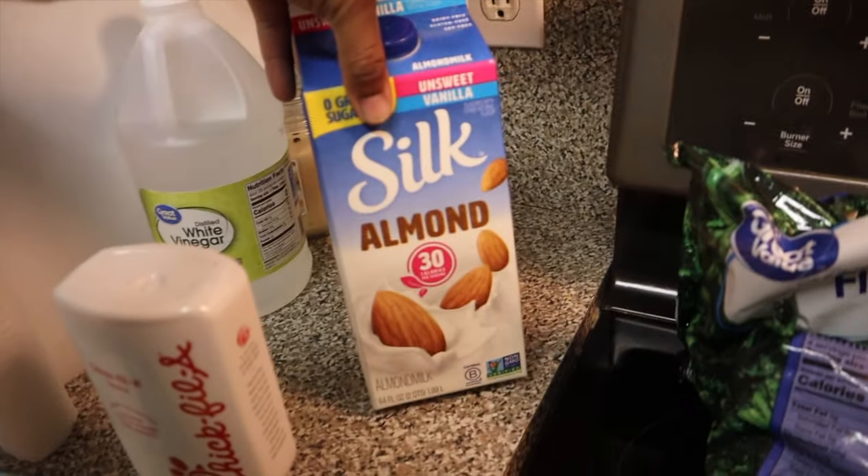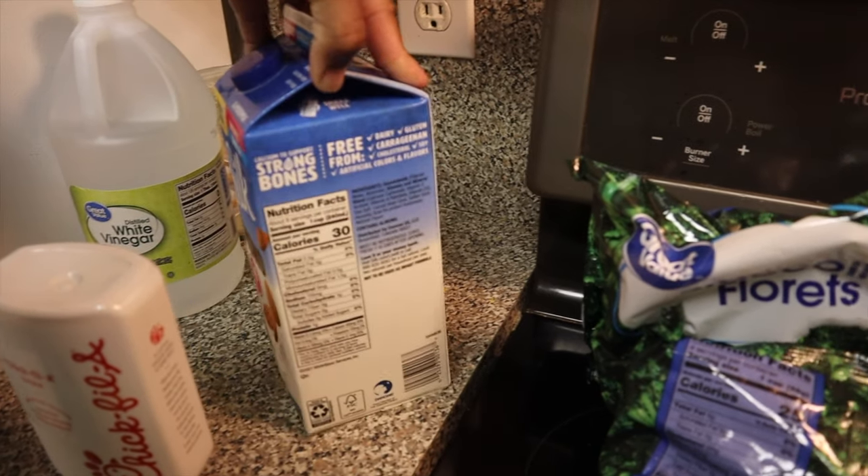And then I got my almond milk. I don't have the meat here as you can see for dinner — I like to get my meat from Wild Fork, Costco, or BJ's.